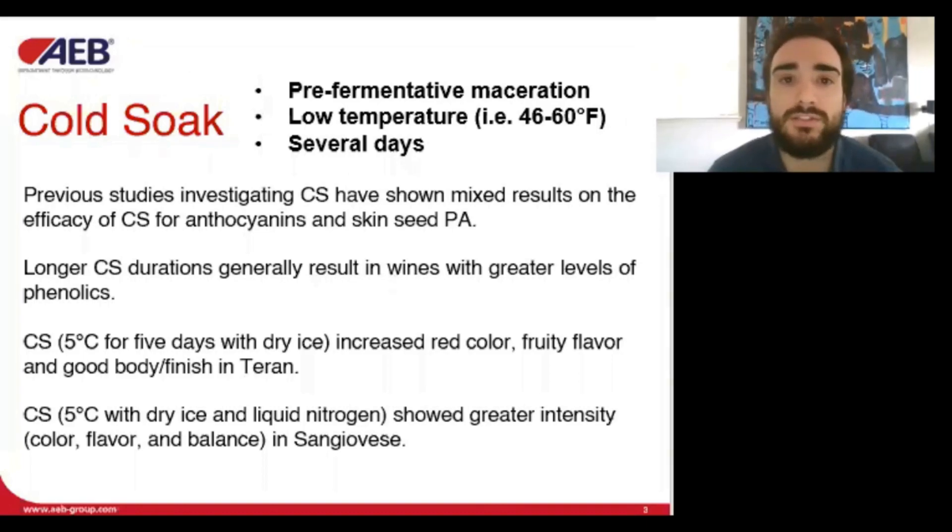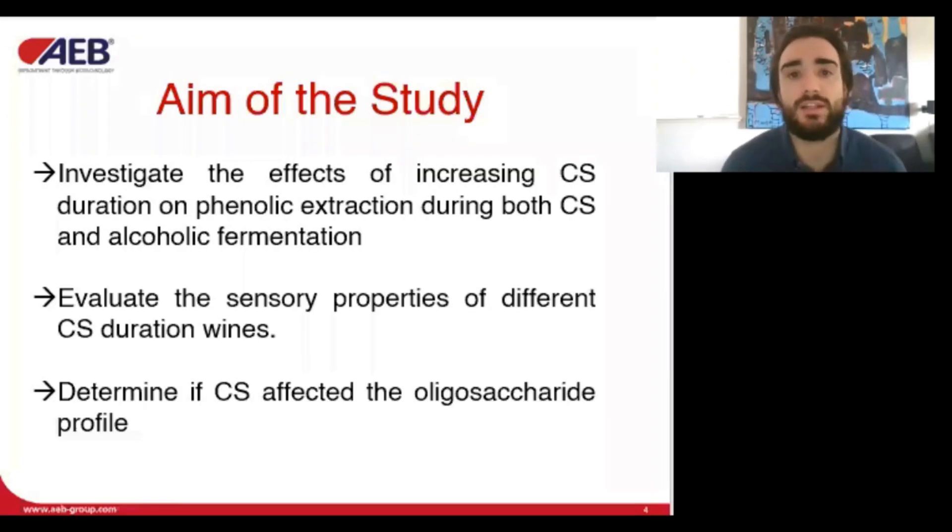However, one trend that appears more consistent is that the longer the cold soak, usually the greater levels of phenolics. The effect of cold soak on the sensory properties of the final wines has also been studied in different grape varieties. Previous studies didn't focus on the extraction during cold soak and alcoholic fermentation, and additionally there is limited data on the impact of cold soak duration on the sensory properties of the resulting wines. Therefore, this study aims to investigate the effects of increasing cold soak duration on phenolic extraction, sensory properties, and the polysaccharide profile of the wine.